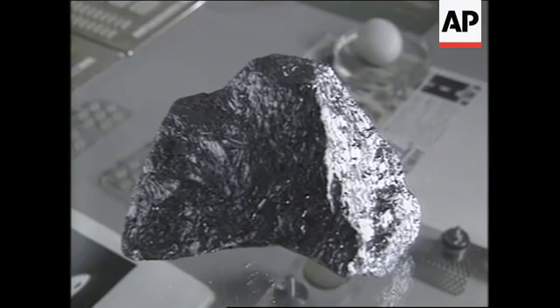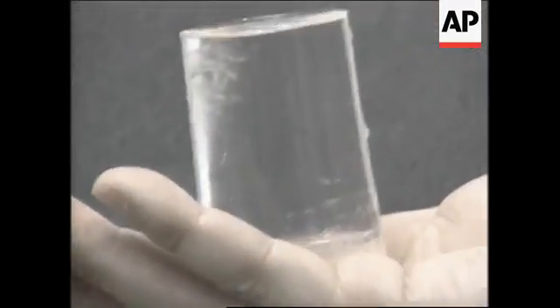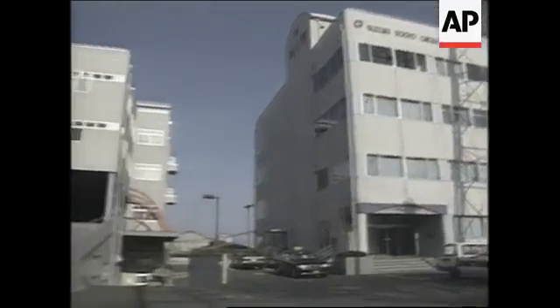Silicone is the raw material from which transparent alpha gel is made. The alpha gel made at the company Mr. Nakanishi works for has even been to space.